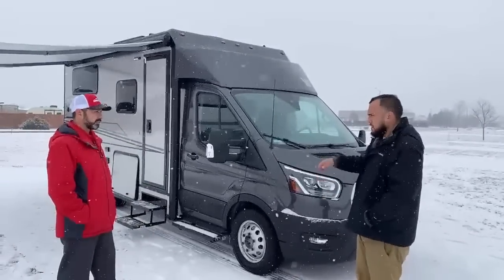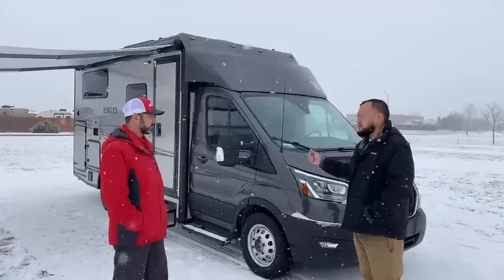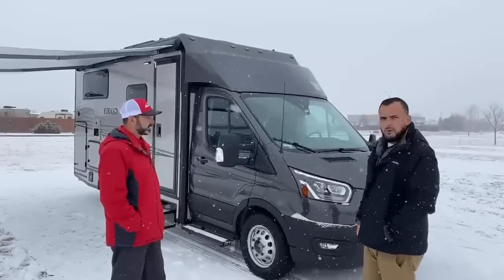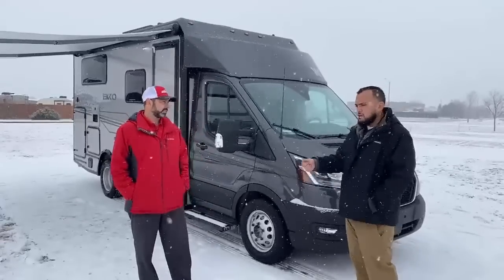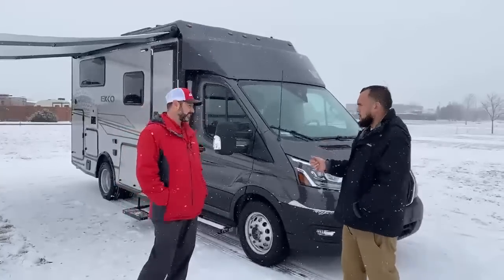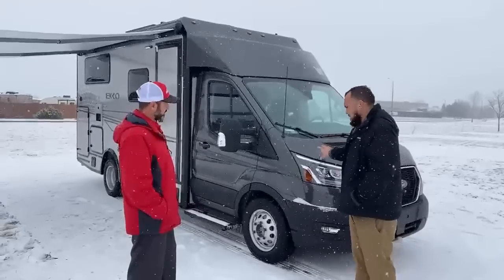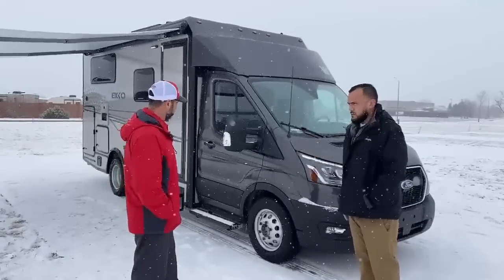The all-wheel drive is automatically on, but you can toggle it off with a switch on the inside. It also has different settings: slippery mode, mud, and track. Because we knew these customers are going to get off the grid, hit the gravel roads, and go off the beaten path — so we wanted to ensure they had all capabilities and as much safety as possible with this unit.